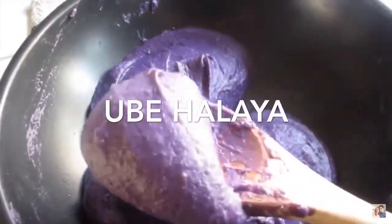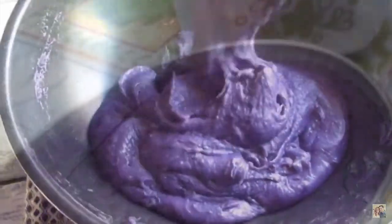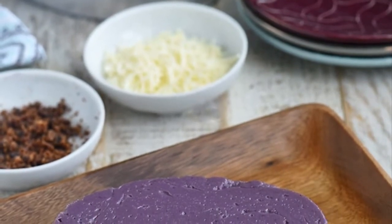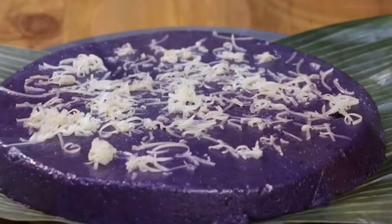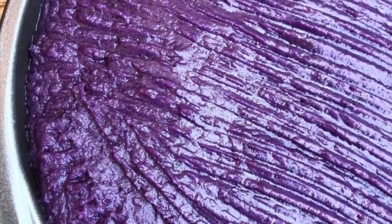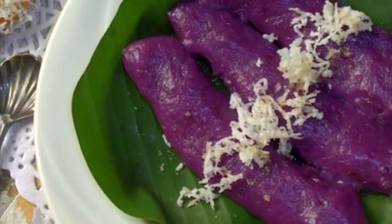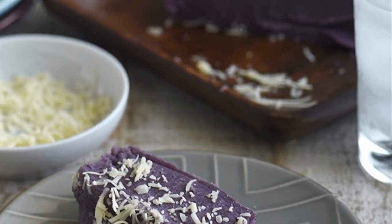Fifth on our list: Ube Halaya is a Philippine dessert made from boiled and mashed purple yam. It is the main base in purple yam-flavored pastries and ice cream, and can also be incorporated in other desserts such as Halo-Halo. It is also commonly anglicized as ube jam. The main ingredient is peeled and boiled purple yam which is grated and mashed. The mashed yam with condensed milk — originally sweetened coconut milk — is added to a saucepan where butter or margarine had been melted. The mixture is stirred until thickened, then cooled and placed on a platter or into containers. It is typically served cold after refrigeration. Optional toppings include grated coconut, latik, or condensed milk.